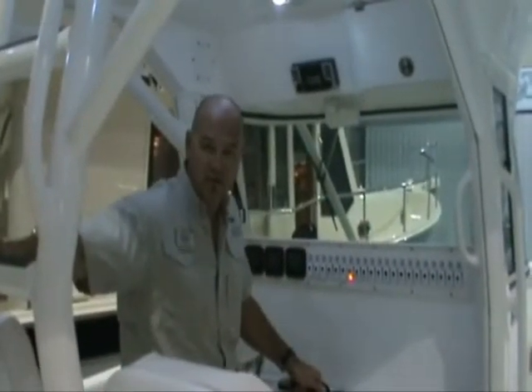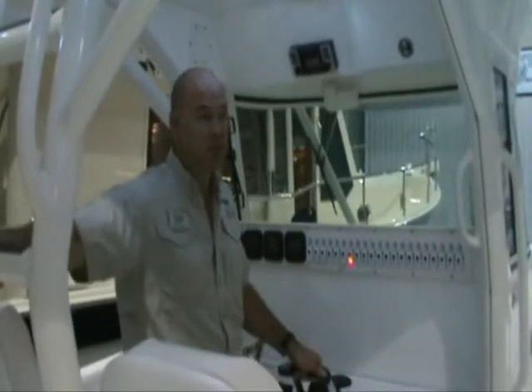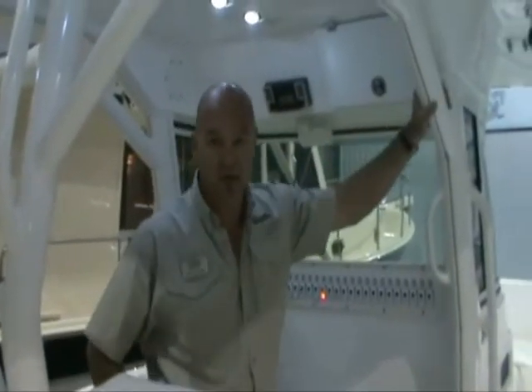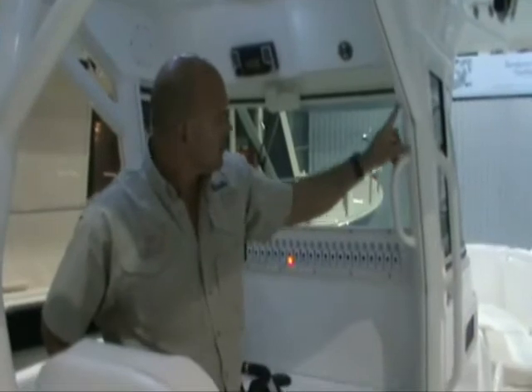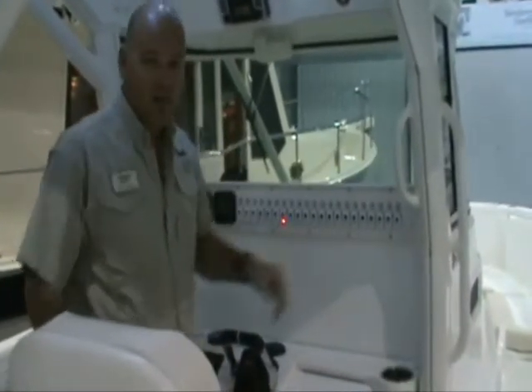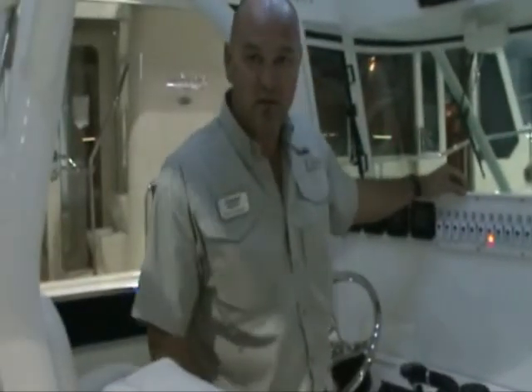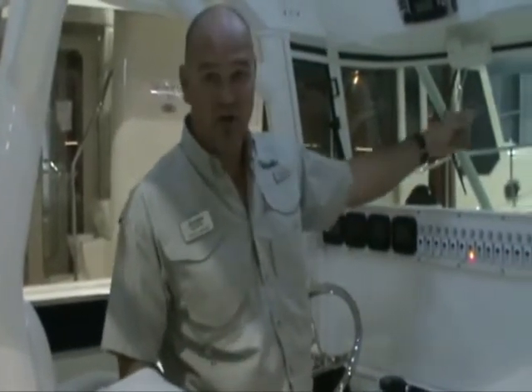Let's go take a look at the helm. This is the helm of the 35-foot center console from Everglades. You can see how well built this boat is if you look at the support of the hardtop and the quality of the welds. We've got a full wraparound windshield at the helm which has a windshield wiper and a full windshield wash as well.